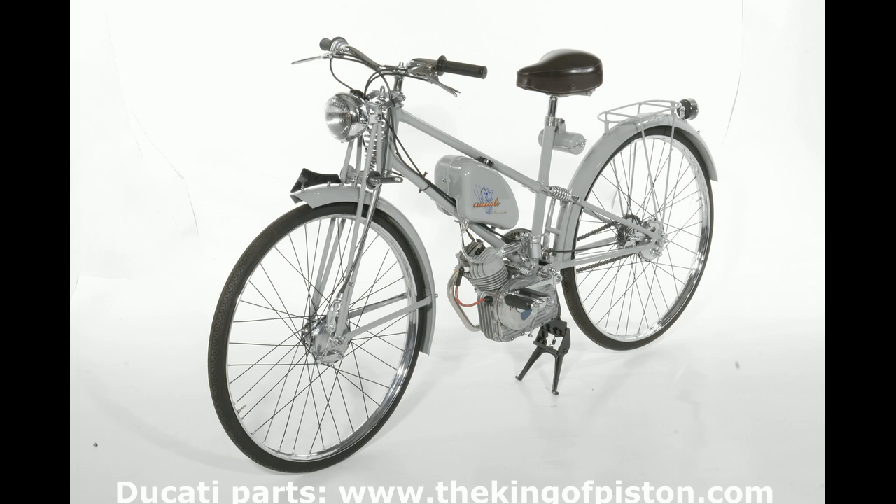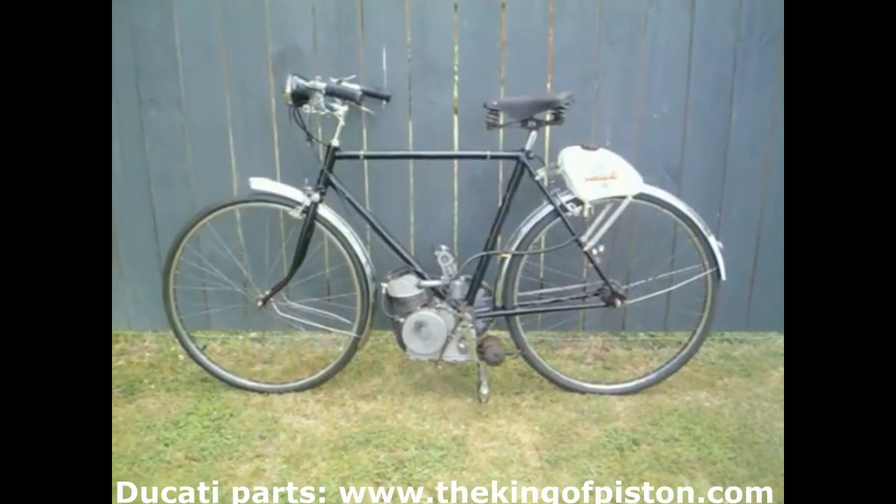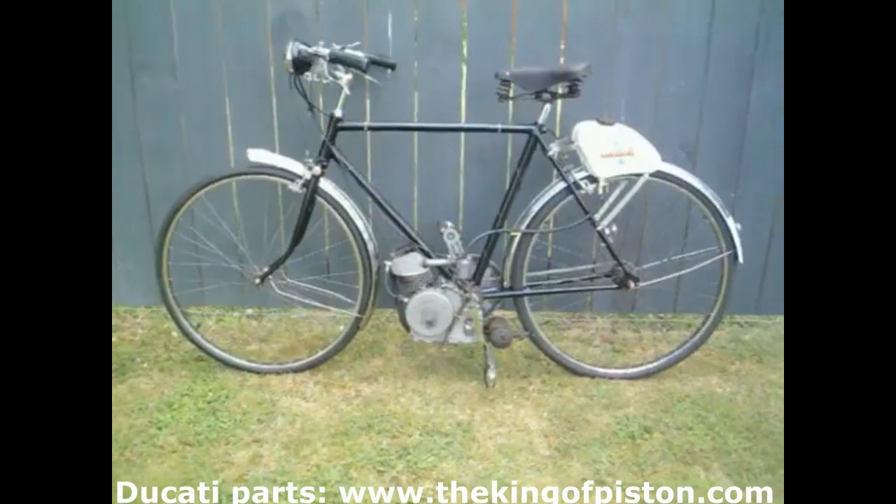Today we're talking about Ducati's Cucciolo, one of the motorized symbols of the post-war era. The Cucciolo auxiliary engine by Ducati was indeed one of the symbols of the post-war period. It saw widespread use, especially across the plains of northern Italy, where many craftsmen used it to create complete vehicles that were the forerunners of today's mopeds.